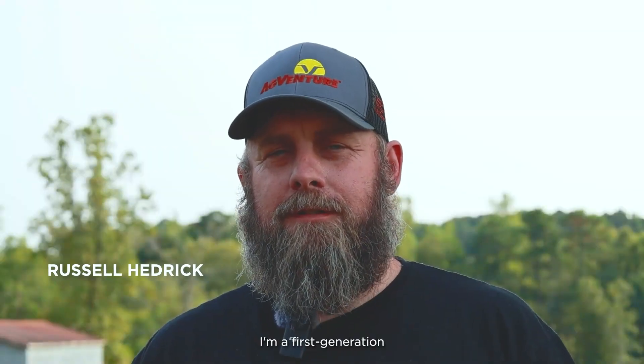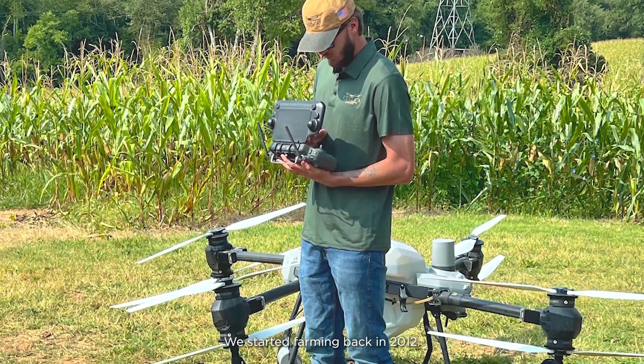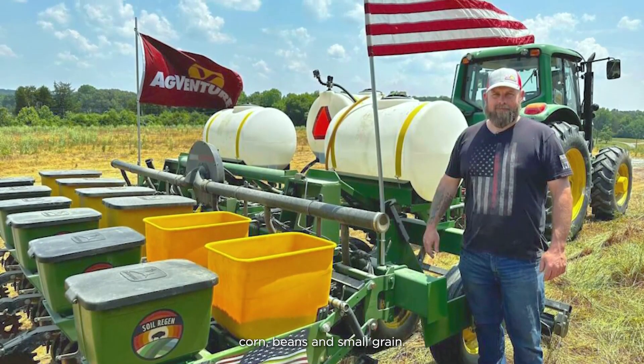I'm Russell Hedrick. I'm a first generation farmer here in Hickory, North Carolina. We started farming back in 2012. We farm predominantly row crop — corn, beans, and small grain.